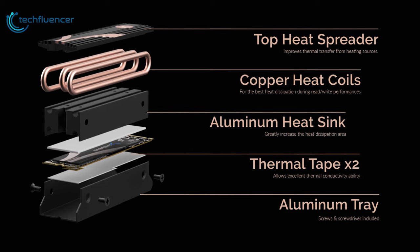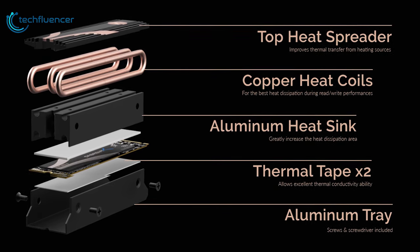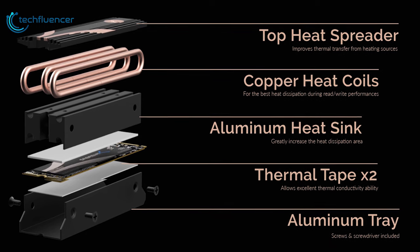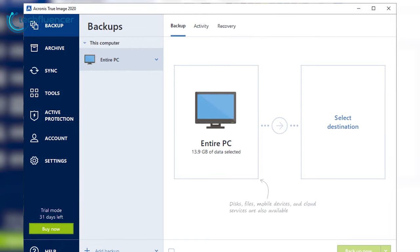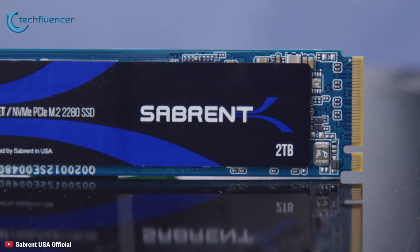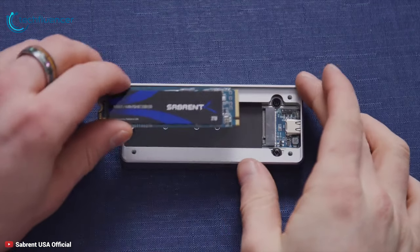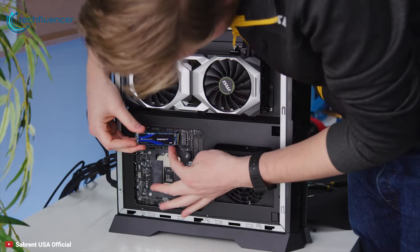The heatsink features 3 copper heatpipes and a large aluminum heatsink with a top heat spreader — it is pretty remarkable to see heatpipes on an M.2 heatsink. The drive also comes with cloning software so that you can transfer your old drive to speed up the upgrade process. If you are building or upgrading an AMD Ryzen-based PC with an X570 motherboard, then you really should grab the Sabrent Rocket SSD.